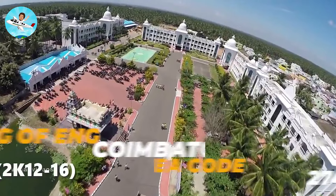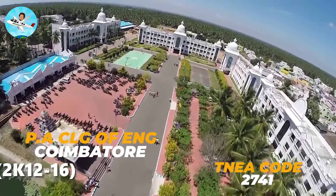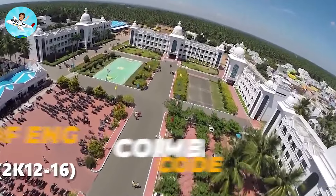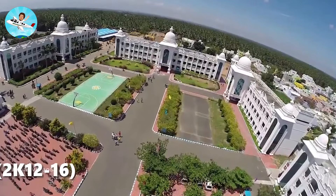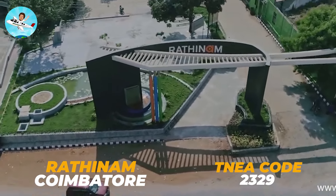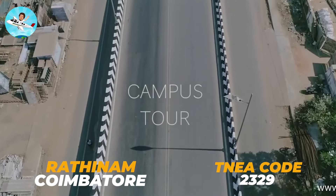It is followed by the PA College of Engineering Technology — this is a very decent college, and here is the code: 274. And this is the Rathnam Technical Campus, and the code is 2329.